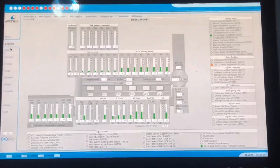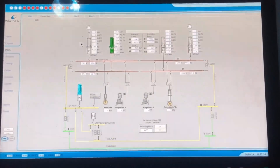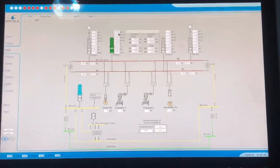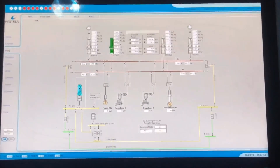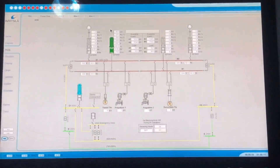These are engine parameters. The PMS overview — as shown earlier — is where we start and stop generators automatically. This is the main busbar. One generator is running at 380 kilowatts right now; normally it's 1870 kilowatts. The harbor generator is 450 kilowatts only. In port the load is around 380 kilowatts.